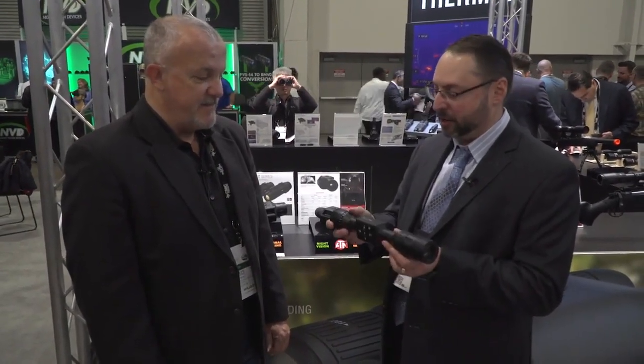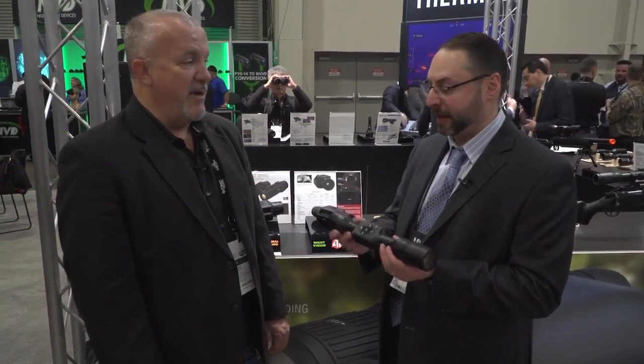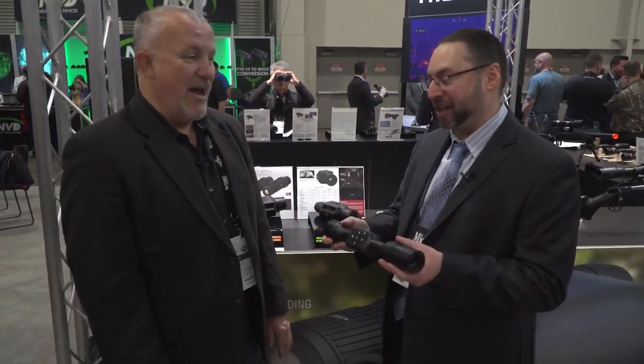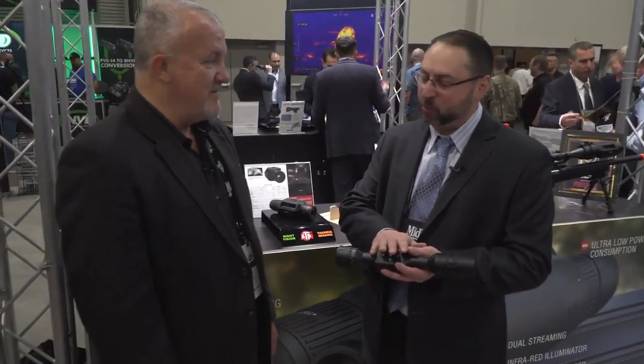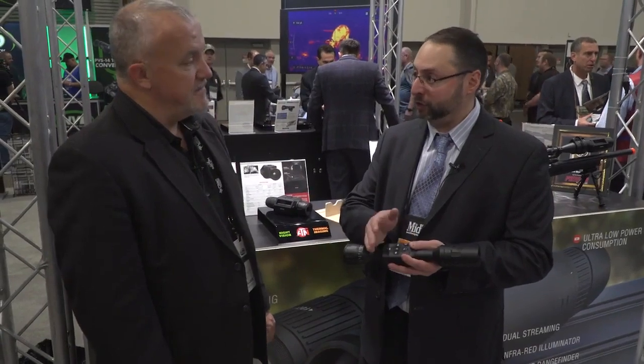We kept the internal battery — we still have about 10 hours. That's impressive; I don't think anybody can match our battery life. It's a day-night scope, and we're going to have two versions: a 3 to 9 and a 5 to 15.